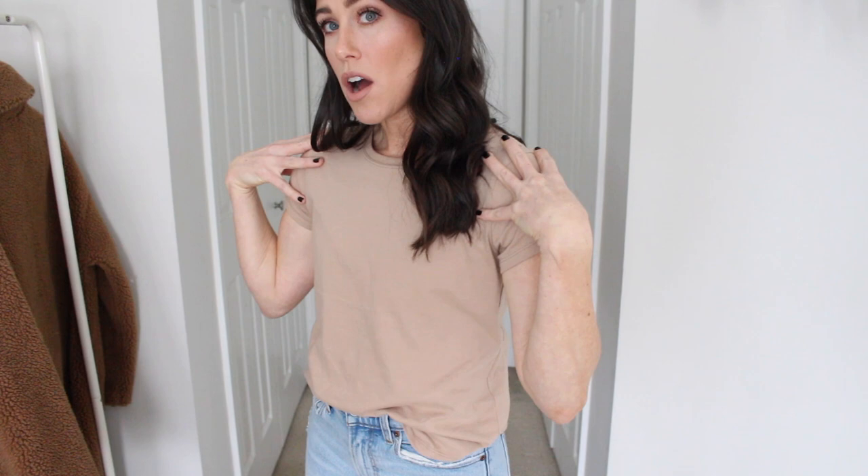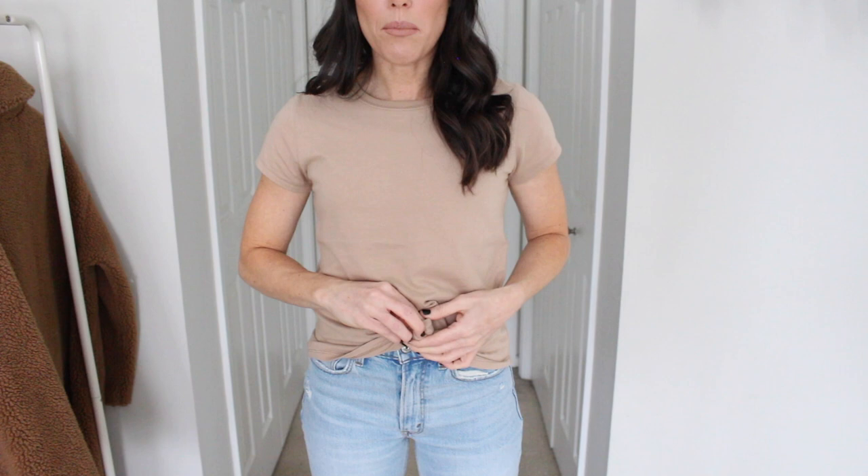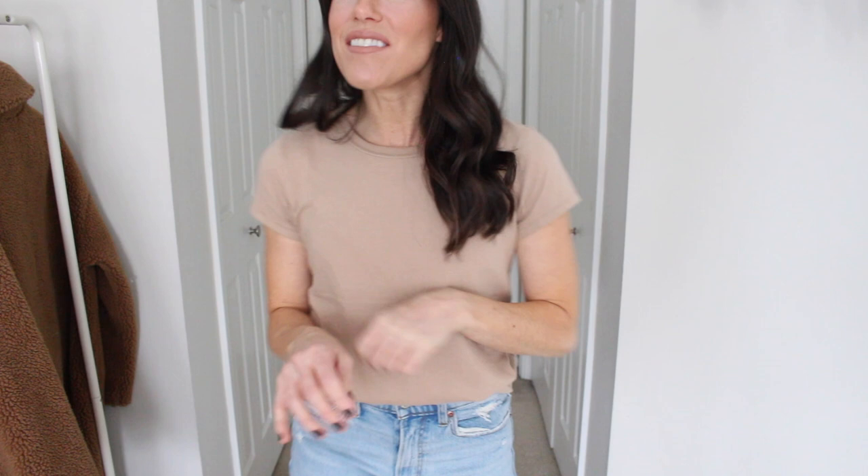It has a nice more fitted arm and then the body has a little bit of drape to it — not super boxy, just a little bit of drape. It does come knotted up but I find I just don't knot it and I front tuck it and it's like the perfect t-shirt. I love this t-shirt so much. I am wearing a size small in this one.